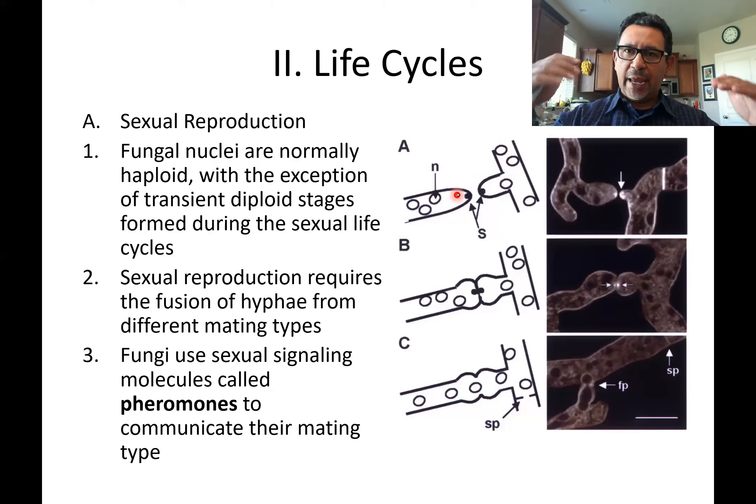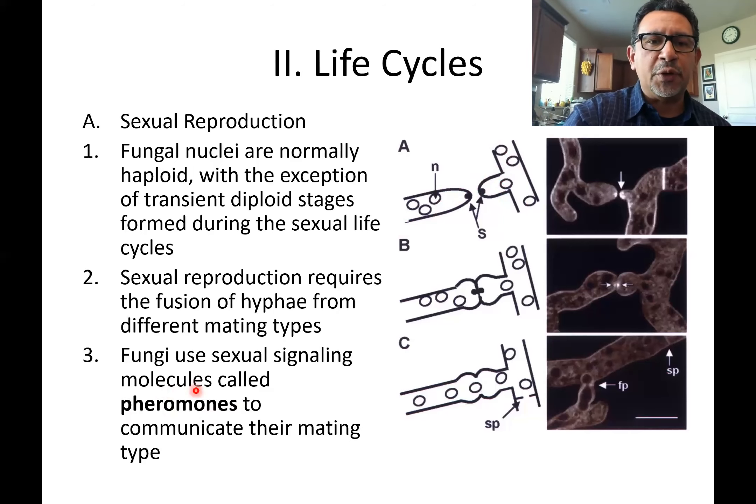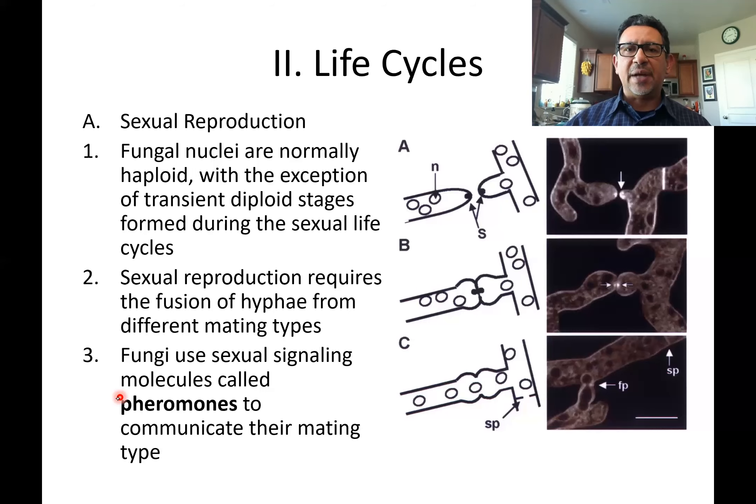They are going to grow in the direction of one another. How do they know they're growing in the direction of a potential mate? Fungi are known to produce pheromones. A pheromone is a chemical produced by an organism and released to the outside to attract a mate. In the case of a fungus, the pheromone causes the growth of one hypha in the direction of the other. When they mate, there's going to be a fusion of the two hyphae, and then nuclei can be exchanged between the two mating hyphae.